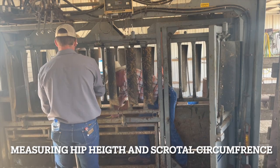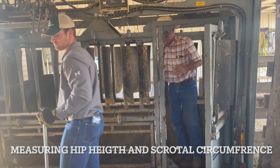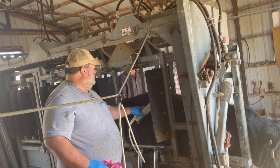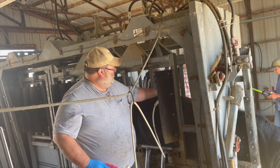The catalog also includes an adjusted 205-day weight, a forage test index — which is an in-herd comparison of average daily gain — frame size, which is an estimate of mature hip height, and fleshing ability, a measurement of back fat.